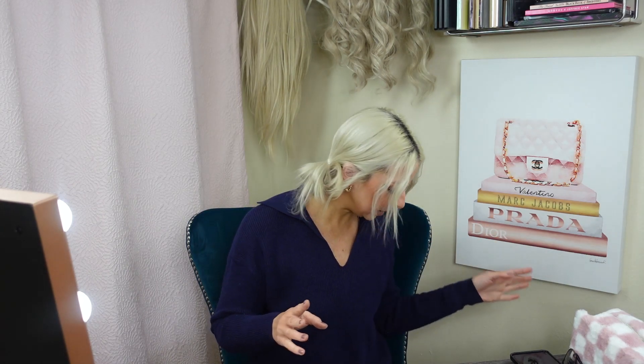Hey guys, welcome back to my channel! If you're new here, I'm Crystal, and today we're doing the TJ Maxx haul. I went in TJ Maxx — I was looking for lamps. I did not find any lamps but I did end up with two bags of stuff.